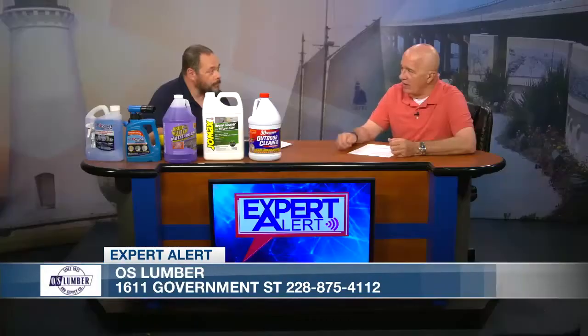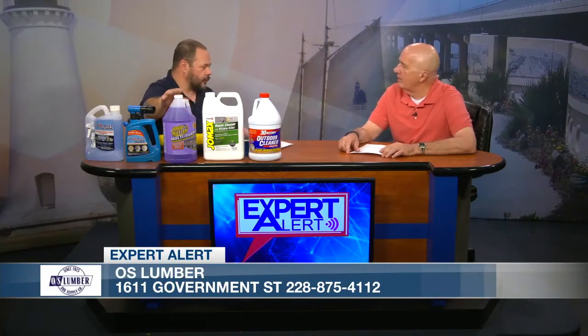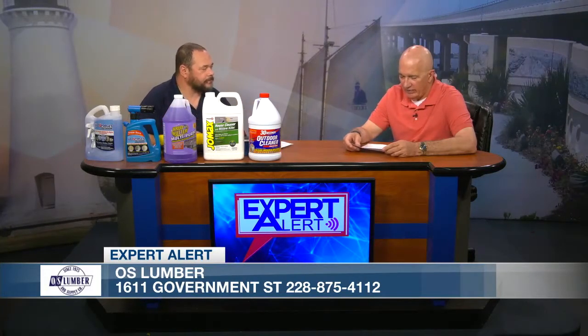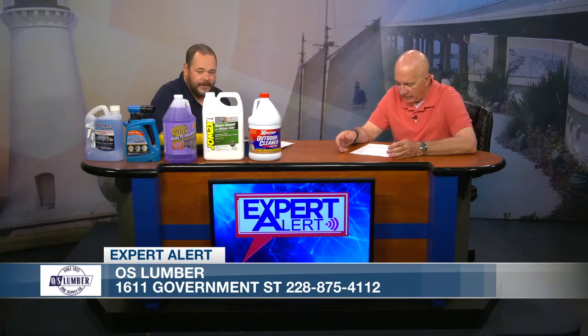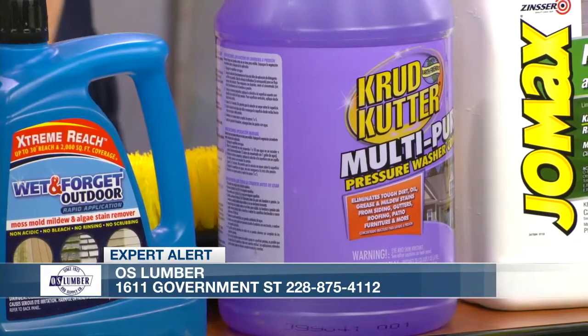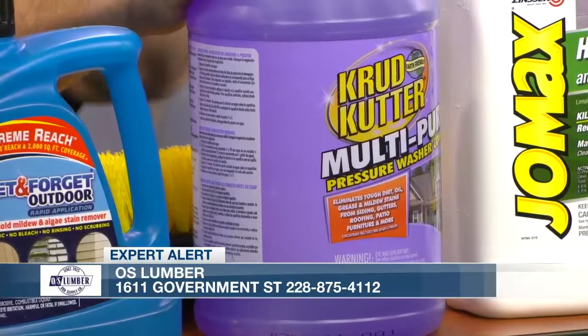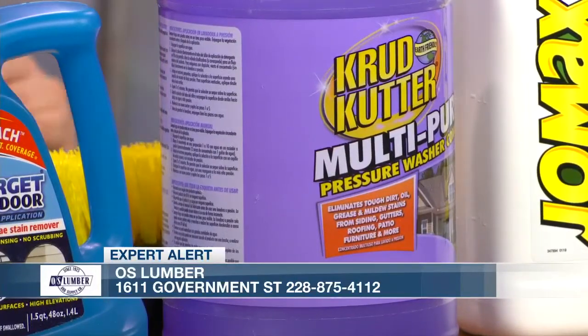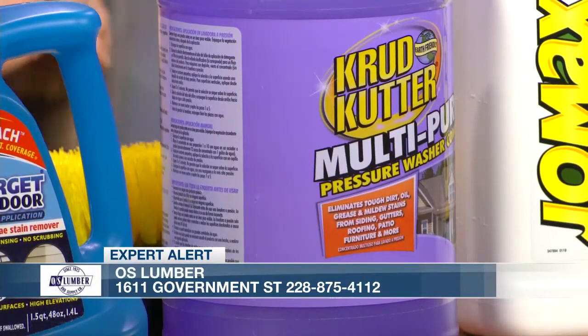So you just pour the Crud Cutter in the reservoir. There's a tip you put on your pressure washer that keeps the pressure lower and tells the machine when to draw from the soap. It'll pick this up, mix it with water, and spray it out on your house or deck or porch. One of the greatest things about the Crud Cutter is it's fast, it has lots of natural soaps, it's not super caustic, and it's quick because you're using it in conjunction with the power of a pressure washer. It's probably the quickest method to get gunk off your house.